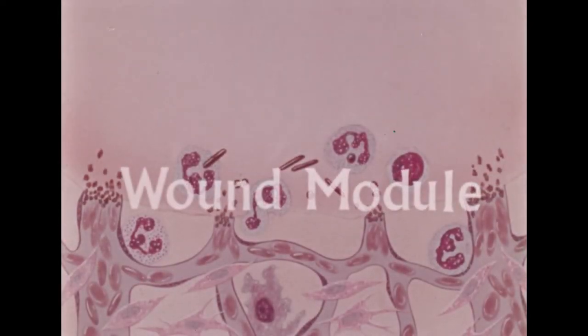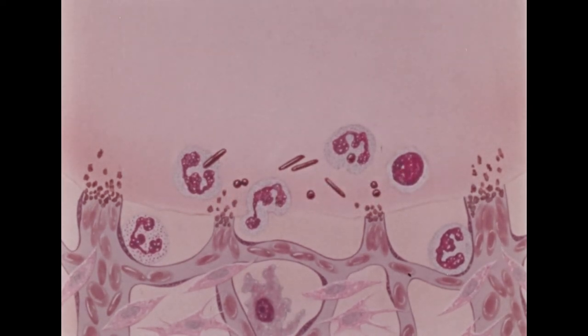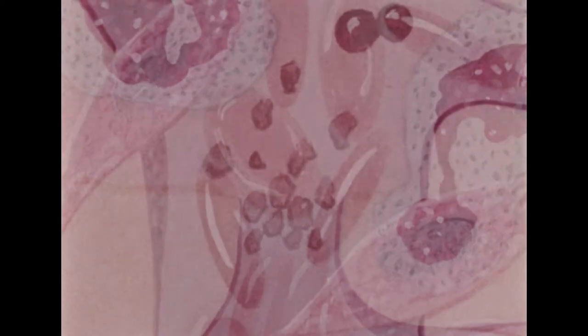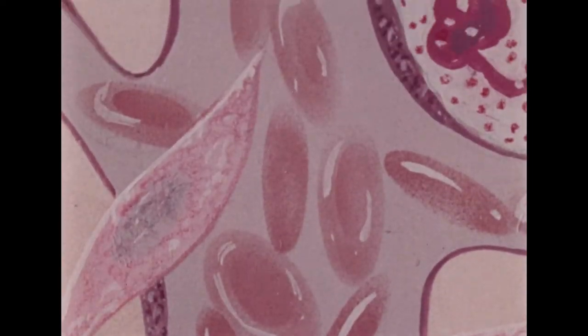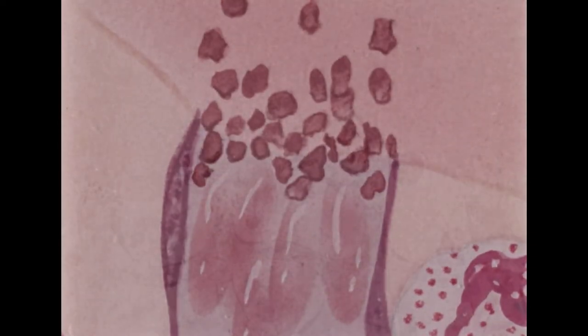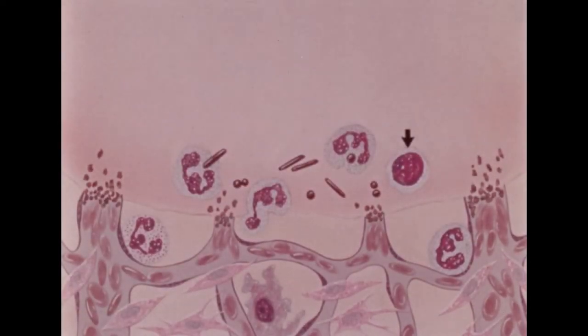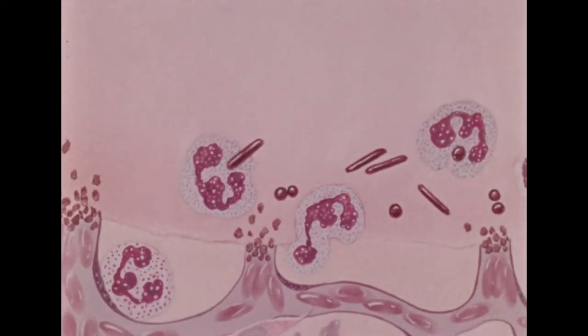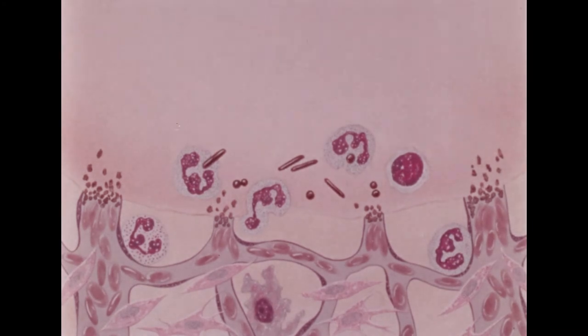The first drawing shows the wound a few hours after it has been made. Blood vessels have thrombosed with a plug of platelets and red cells. An inflammatory exudate of lymphocytes and polymorphonuclear leukocytes has appeared. One polymorph is shown ingesting a bacterium in the wound space, thus demonstrating its major function of resisting infection and removing injured tissue.